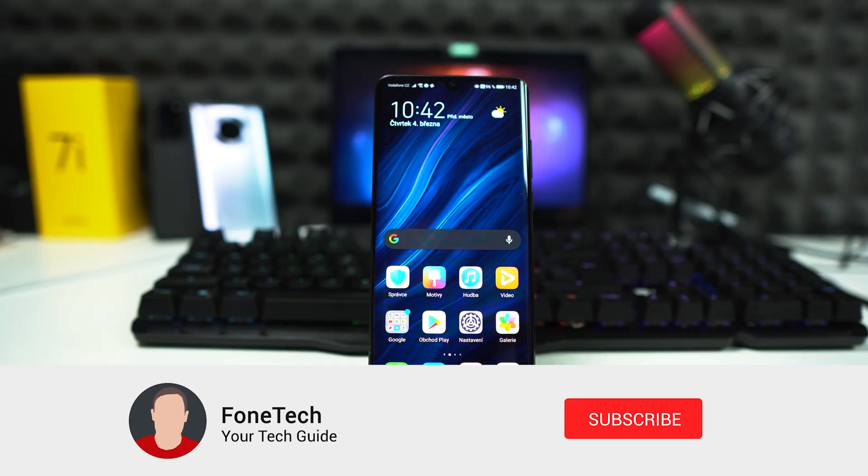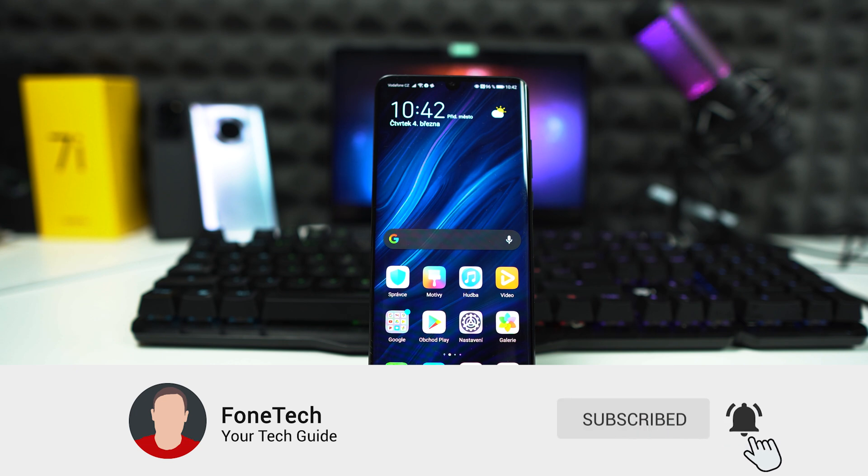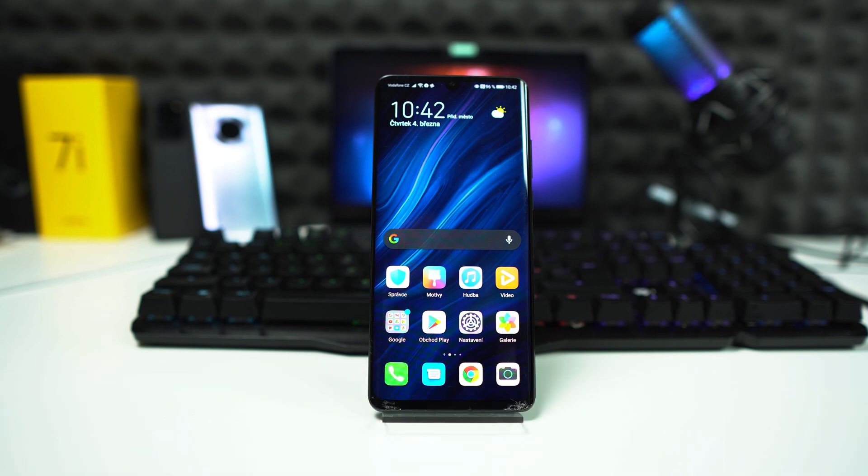Hey what's up bros, it's Fonte here. I hope everybody's safe and in today's video I'm going to show you how to force a software update on your Huawei phone. So let's get started!